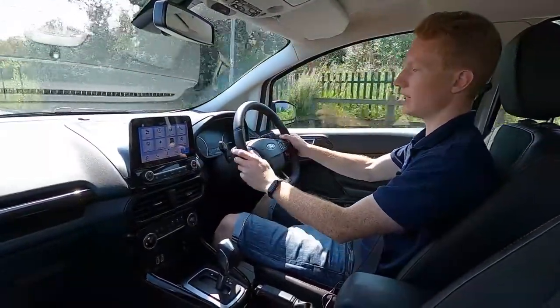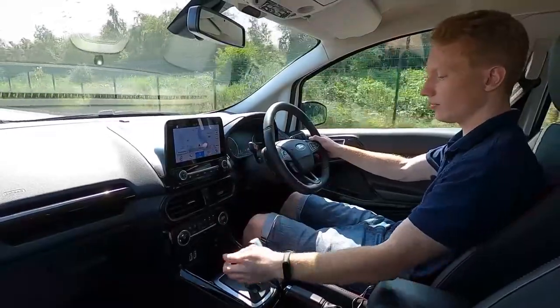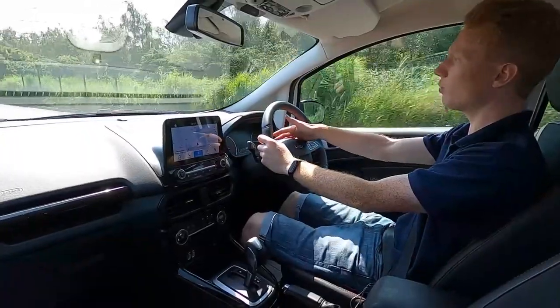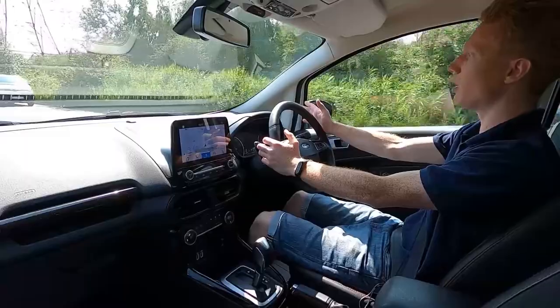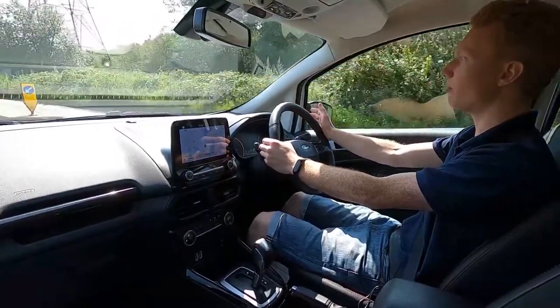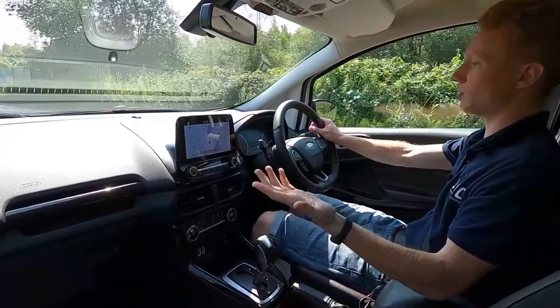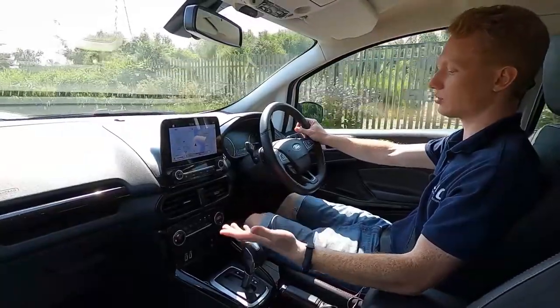No issues at all — it's a very nice car to drive. You've also got two USB ports. No warning lights at all on the dash. All of our cars at London Motor Company get a 75-point check and a service before they're sold, to make sure there are no issues whatsoever.